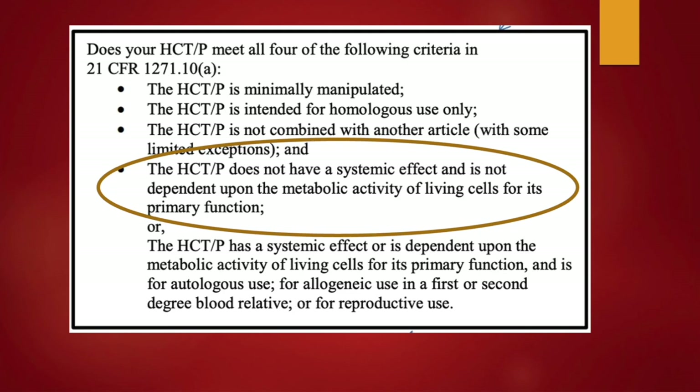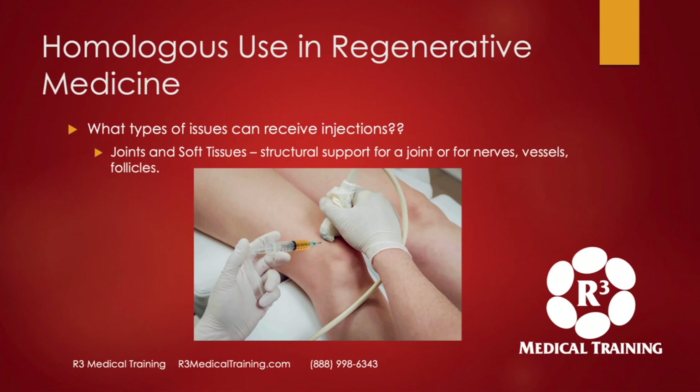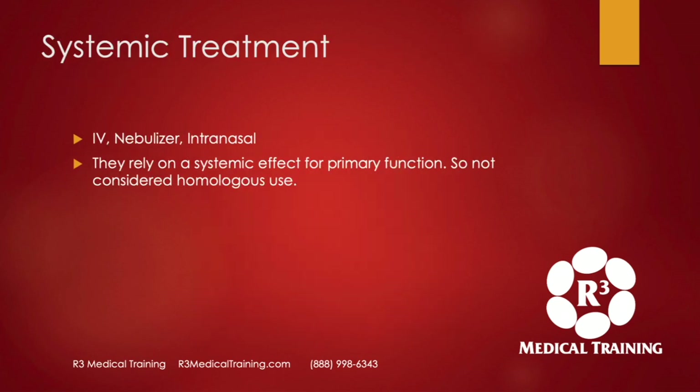Most people — especially competitors — either don't understand this or want to confuse people by saying any living cells is a violation of being a 361, but this is directly out of the FDA regulatory handbook. Joints and soft tissues can receive an injection of a minimal manipulation product to provide structural support for a joint, or in soft tissue for nerves, vessels, and follicles to provide support, protection, and cushioning. The FDA does not regulate the practice of medicine, so what a provider and patient decide on usage is between them. Systemic treatments such as an IV, a nebulizer, or intranasal are not considered homologous use because you are relying on a systemic effect for the primary function.